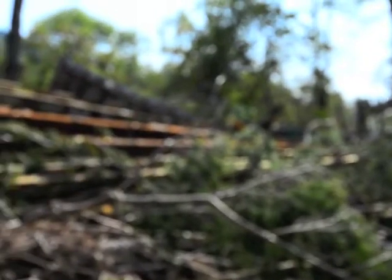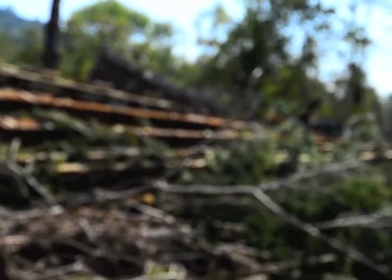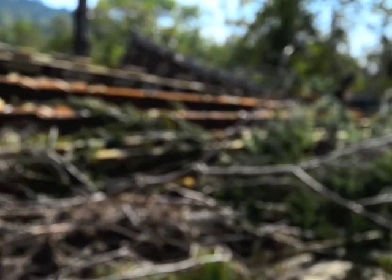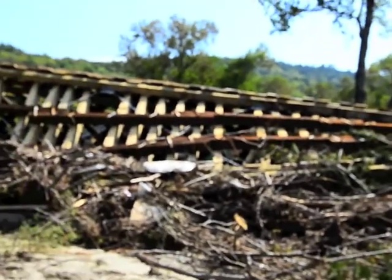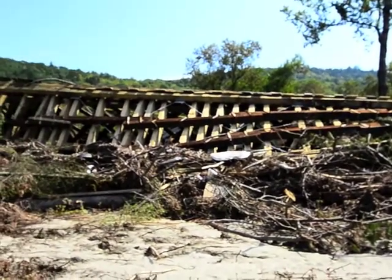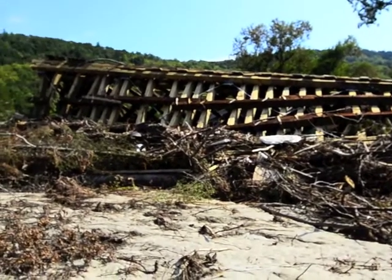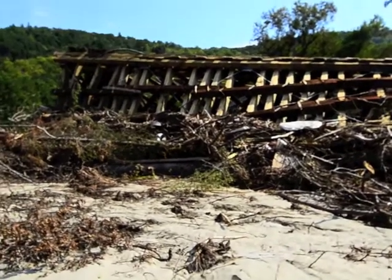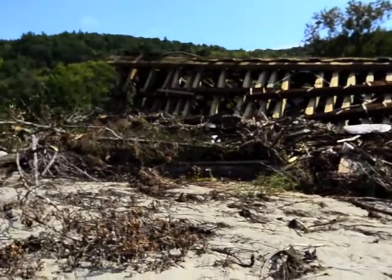Up behind it, there's a debris field, and the debris field goes down the river — I'm guessing about a quarter mile to the Worrell bridge. And then there's a railroad bridge just below that, and there's a large debris field right there too. It's an amazing thing.